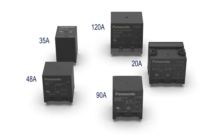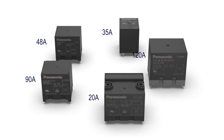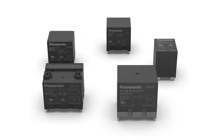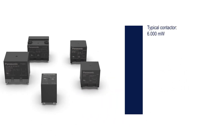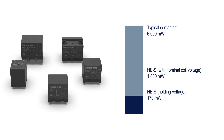The HE high-power relays are directly mounted on the PCB. Despite the small size, they can handle high current. The special design allows dealing with severe arcing, and the low contact resistance helps to reduce thermal losses. Low coil power consumption reduces self-heating and improves efficiency for the entire application.